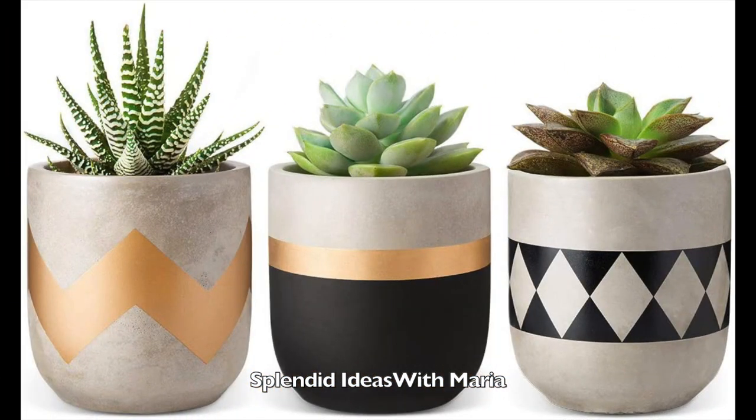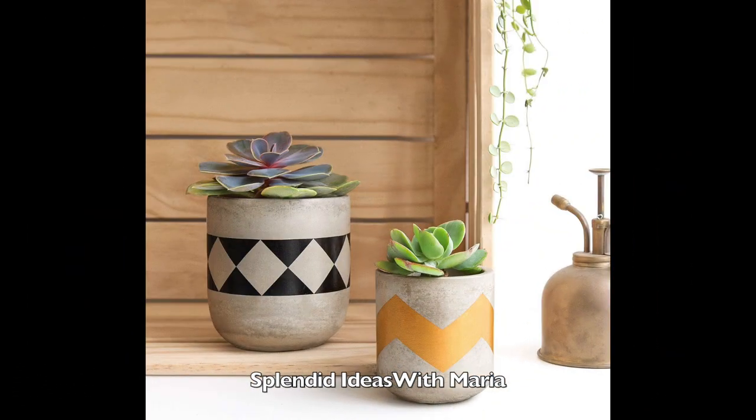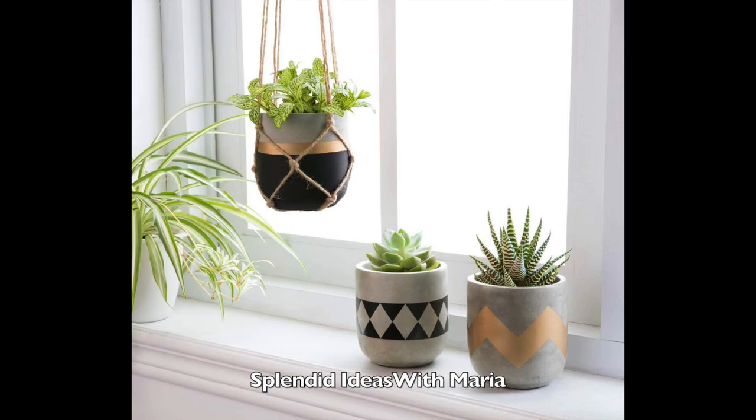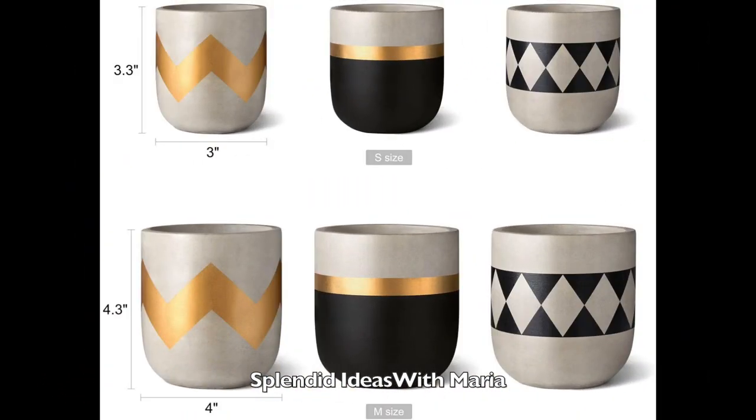Number twelve is this set of three concrete modern plant pots. Upgrade your living space with these concrete planters that cleverly harmonize natural and modern elements. You can use this to display your small indoor plants such as succulents, herbs or artificial plants.